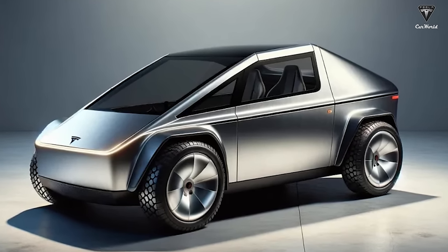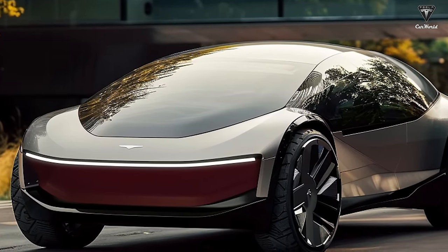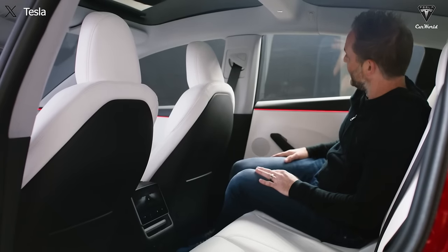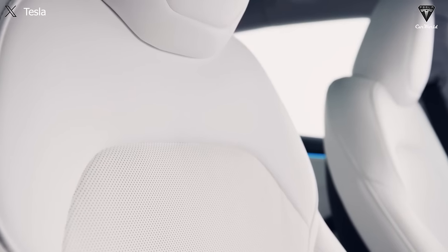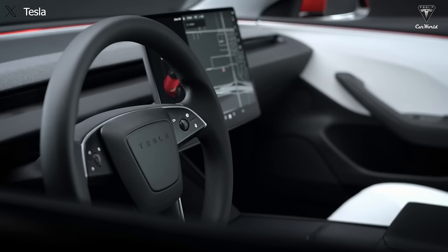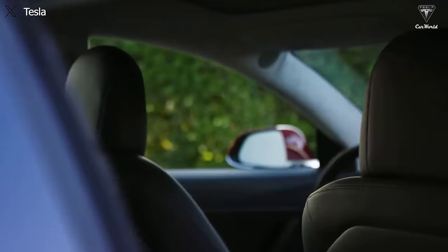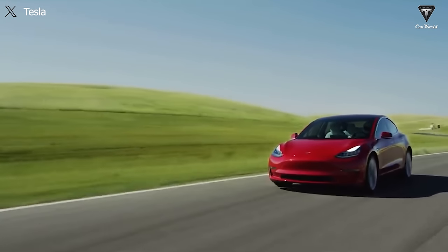Two-seaters are not popular in the U.S., and Tesla would struggle to sell many Model 2s with that design approach. The interior, although it may not be too bad, will receive less investment compared to the Model 3 and Model Y — featuring less premium materials, a smaller control screen of around 12 inches, and fewer audio speakers. This simplification is aimed at achieving the committed $25,000 price point.